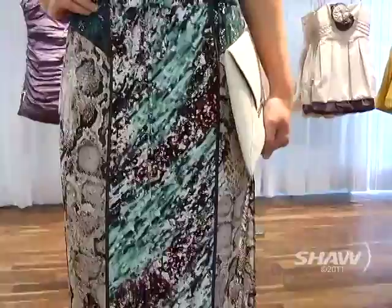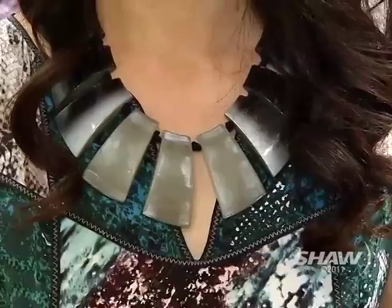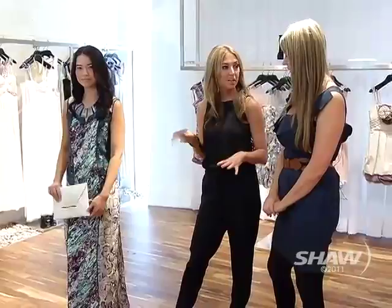Our next look is the maxi dress. It comes in formal and casual and it is so fun to wear. I love this exotic print — it makes it a little bit more dressy with that bohemian feel. It's cool but still a little edgy. We've paired it with a great statement necklace and a pair of gladiator flats just to keep that whole boho chic look.